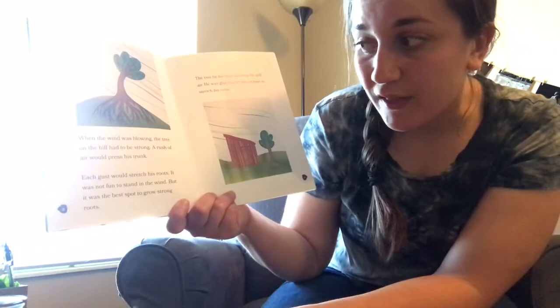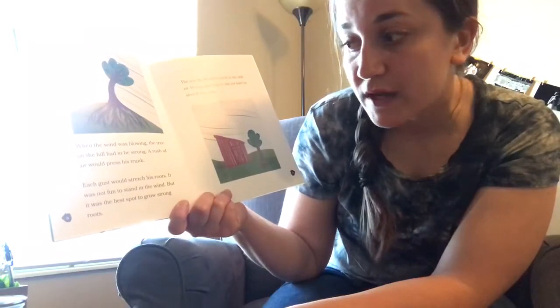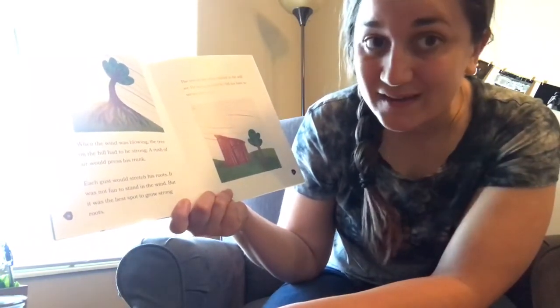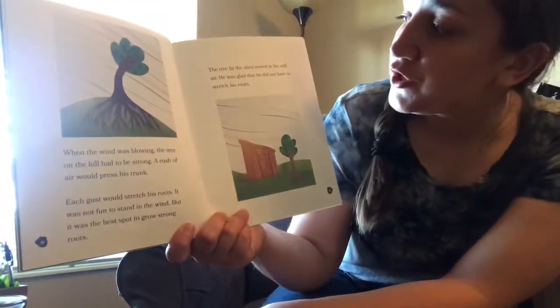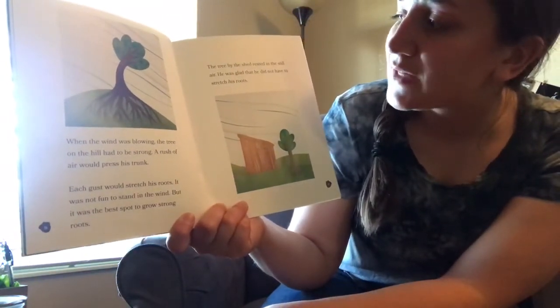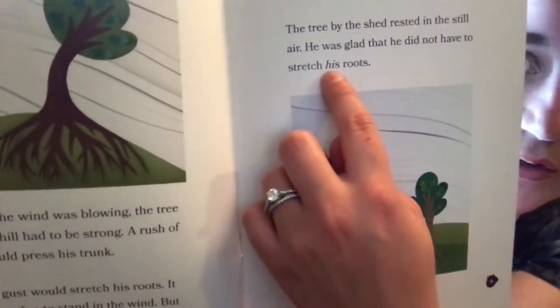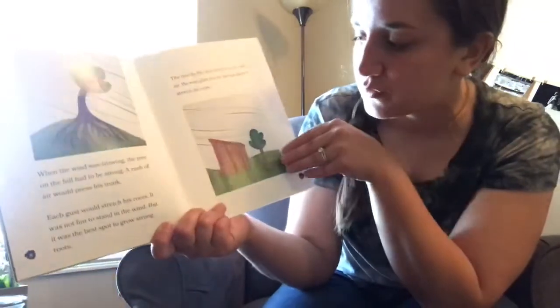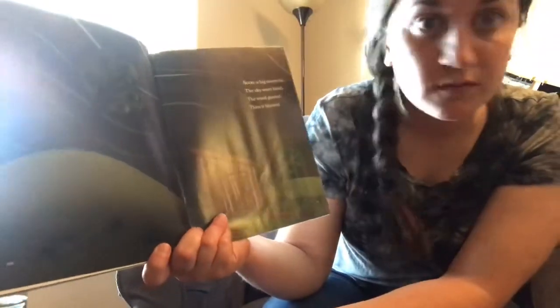The two acorns were now trees — wow, that's amazing! When the wind was blowing, the tree on the hill had to be strong. A rush of air would press his trunk; each gust would stretch his roots. It was not fun to stand in the wind, but it was the best spot to grow strong roots. The tree by the shed rested in the still air — he was glad that he did not have to stretch his roots. Soon a big storm hit — dun dun dun! The sky went black, the wind gusted, then it blasted.